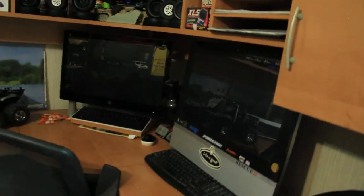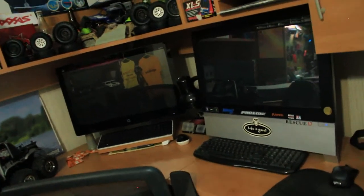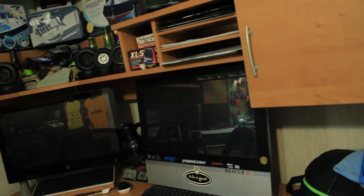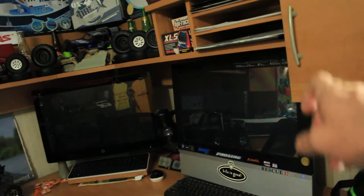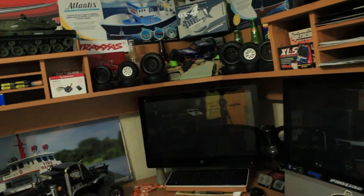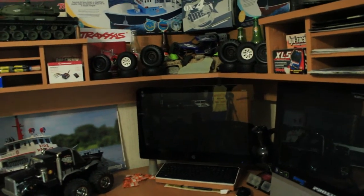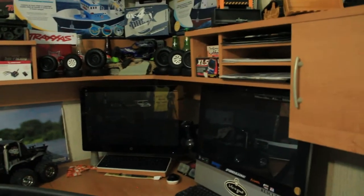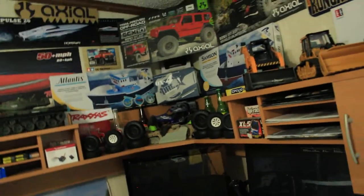You're probably asking why there are two computers down here. The computer on your right is the one I use for a lot of my RC channel videos, because there's a certain editing software on it that doesn't work with my newer computer. The newer one is an HP Pavilion all-in-one touchscreen, which I use for my video and photography work. I like to keep my work separate — that one for RC videos, this one for photography.